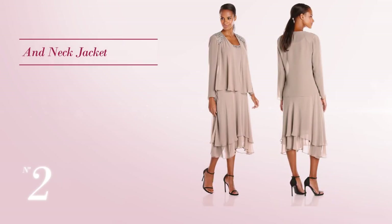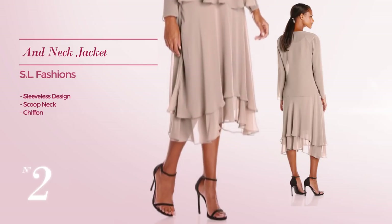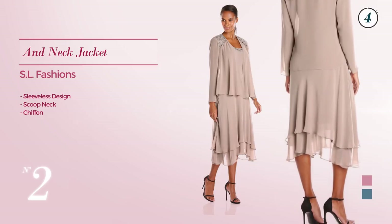Number 2, featuring a sleeveless design with a scoop neck, made of chiffon. The available color variations include cashmere rose and blouse teal.